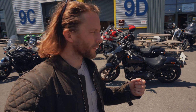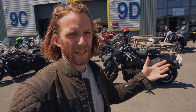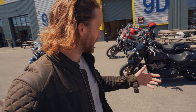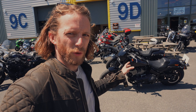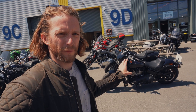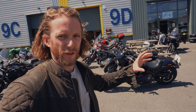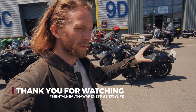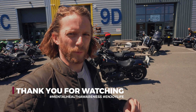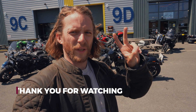Thanks so much for watching — really hope you enjoyed the video. Please subscribe if you found it useful; I've got many more test rides, tours, and adventures planned on the channel. Having ridden this, I'm very keen to book a test ride on the Low Rider ST — same platform but with a fairing at the front and hard panniers on the rear. That looks like a really interesting concept and I want to get my hands on one soon. Thanks for watching, stay happy, peace out.